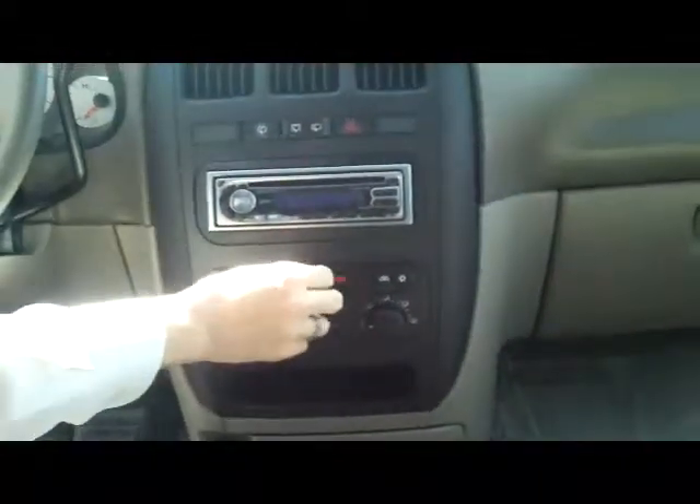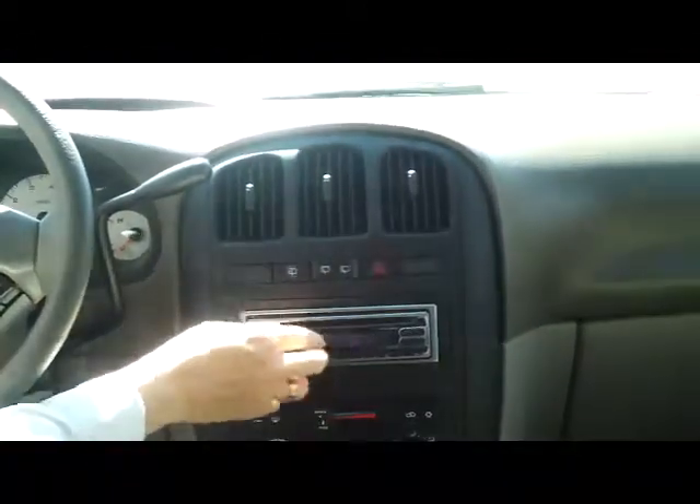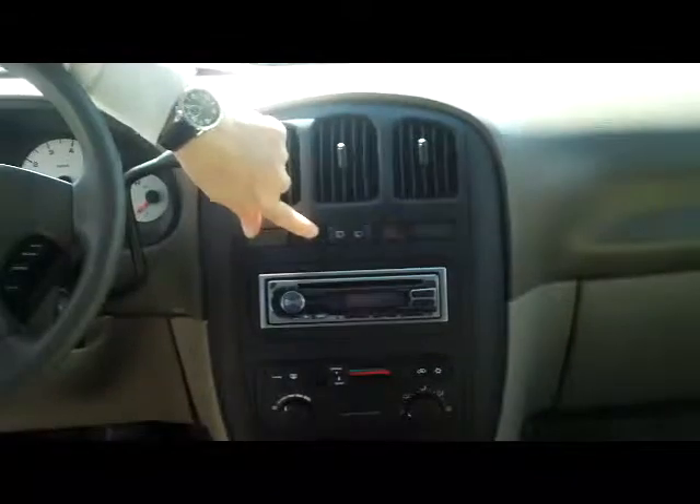Multiple power outlets and cup holders. Independent heating and air conditioning controls for the driver and the passenger. AM FM CD with detachable face, rear window wiper controls, day night mirror, compass, and sunglasses holder.